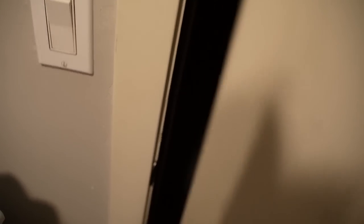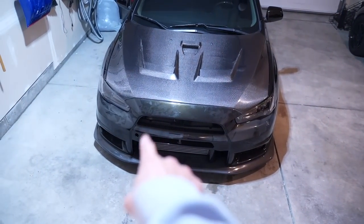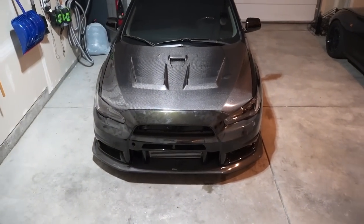I'll get more into that later, but let's say good night to Barry because she's all tucked away in the garage and she looks so freaking good — so dusty. Before I go to work in the morning I need to dust that off because that's not okay. Good night Barry, we'll see you in the morning.